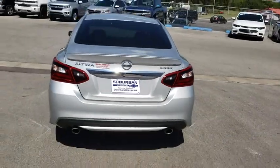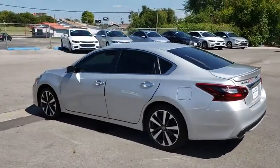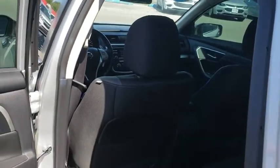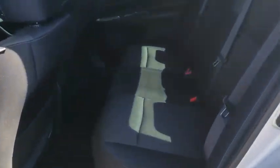Here are some of this vehicle's great options: steering wheel audio controls, traction control, stability control, keyless entry, backup camera, anti-lock braking system, Bluetooth, leather wrapped steering wheel, power steering, adjustable steering wheel, cruise control, keyless start.